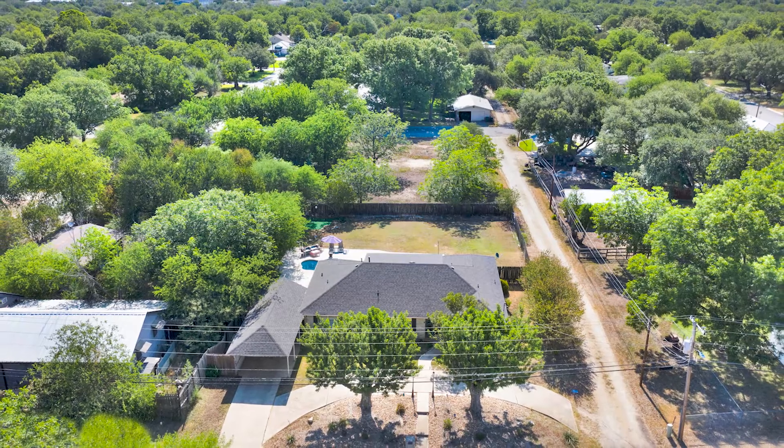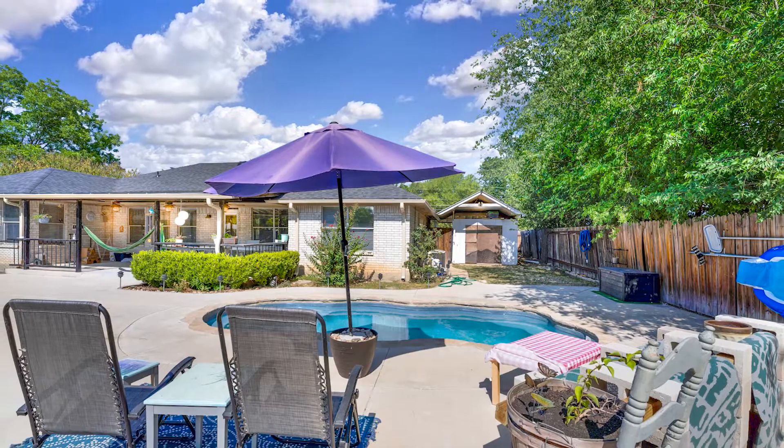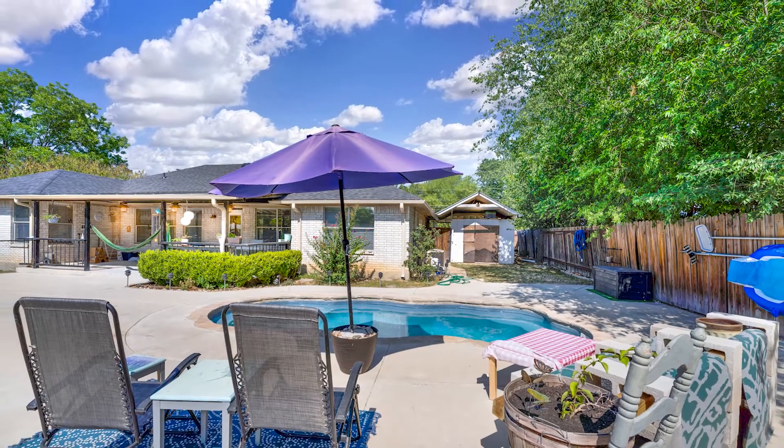This home behind me is just over 2,000 square feet. It's on a big lot, a little over a quarter of an acre. It has an in-ground pool, three bedrooms, and a fourth room that's being used as an office. Really, really great home. One car carport. Let's go check it out and let's go see that awesome backyard.